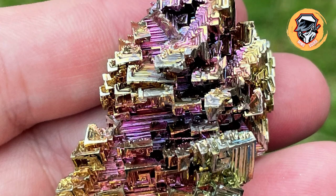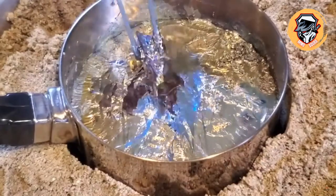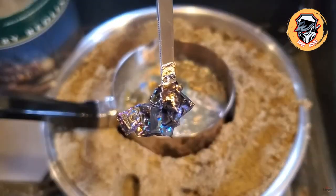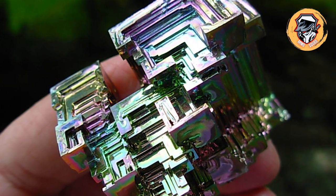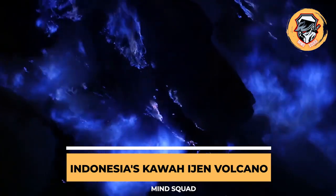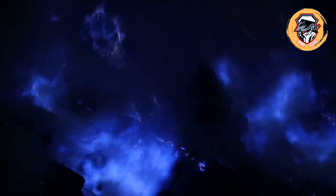Bismuth has a unique stair-step growth pattern in which the outer edges form more quickly than the inner areas. This results in a crystalline structure that appears to be made of interlocking rainbow squares.